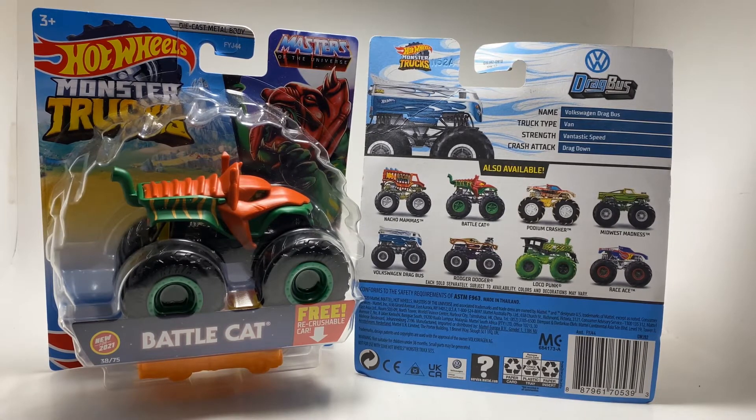The main thing with this case is it has a pretty solid amount of good looking trucks. Looking on the back of the cart, we see the return of the Volkswagen Drag Bus, which was pretty big last year — this year it's a copy and paste. Then we've got a brand new Roger Dodger, Loco Punk Toxic, Race Ace which was brand new earlier this year, and Midwest Madness, which is coming out of nowhere.